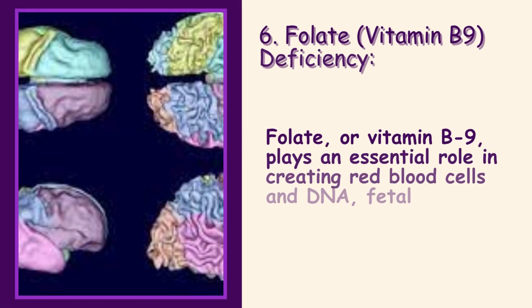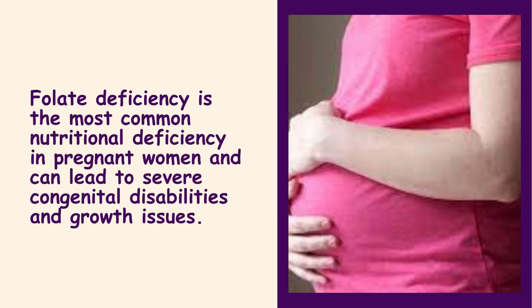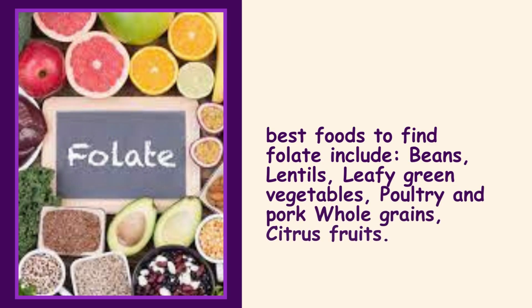6. Folate (Vitamin B9) Deficiency. Folate, or vitamin B9, plays an essential role in creating red blood cells and DNA, fetal development, and brain development. Folate deficiency is the most common nutritional deficiency in pregnant women and can lead to severe congenital disabilities and growth issues. Best foods to find folate include beans, lentils, leafy green vegetables, poultry, pork, whole grains, and citrus fruits.